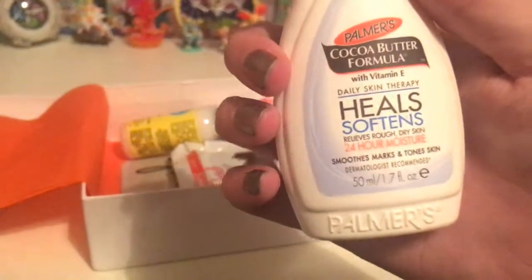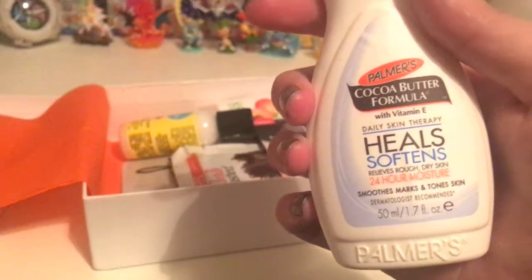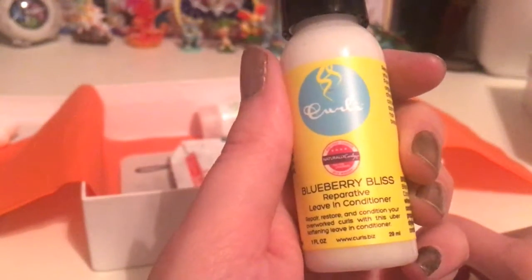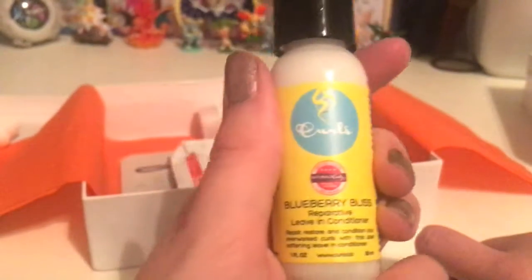The first thing I picked up is Cocoa Butter Formula Daily Skin Therapy — relieves rough, dry skin. That's actually a good idea because I've been having some peeling issues around my thumb. And we have Blueberry Bliss Reparative Leave-In Conditioner for curls. It's for overworked curls with this uber softening leave-in conditioner. I might have to give that to someone else because I don't have curls.